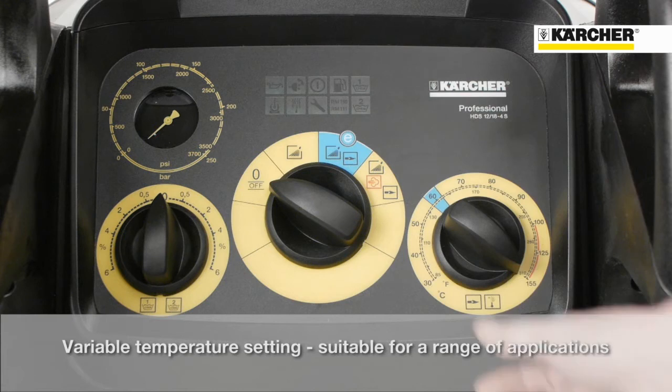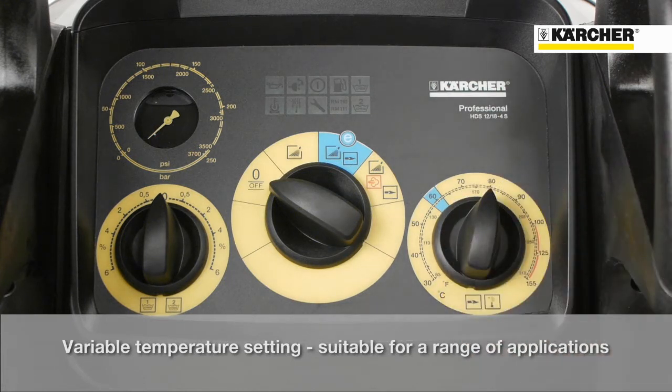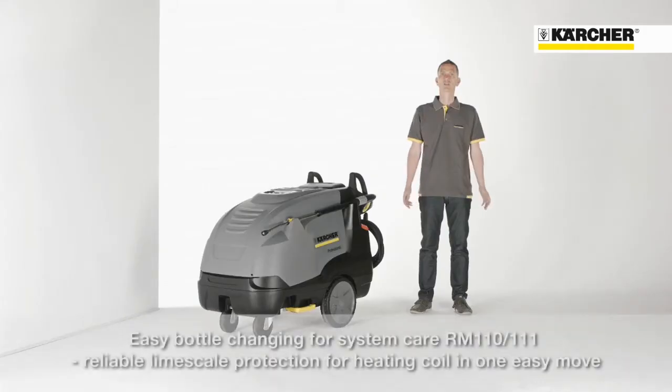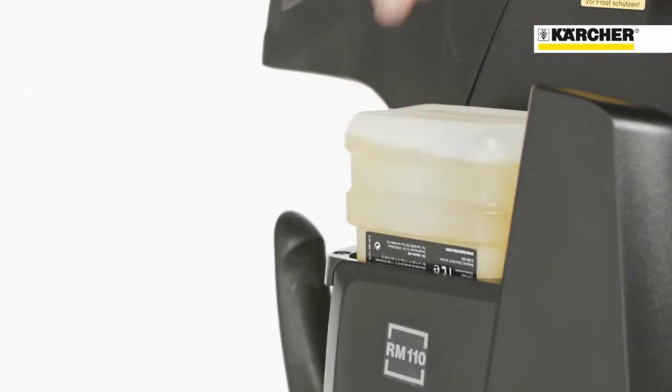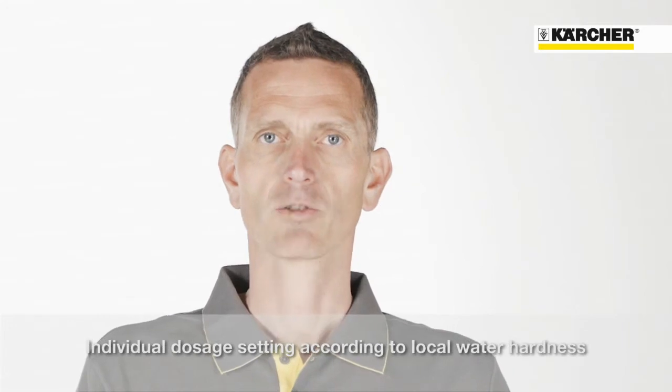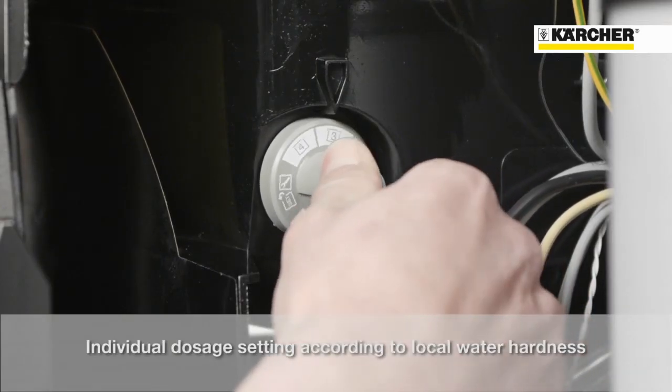If a specific temperature is required, the user has the possibility to select this on the right temperature selection button. In order to avoid calcification of the heating coil, an easily changeable bottle system is used, which adds every few seconds some drops of descaler into the water. Depending on the water hardness, the amount can be adjusted on the grey switch, which is positioned at the inside of the machine.